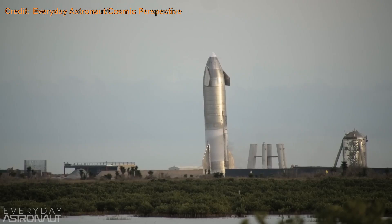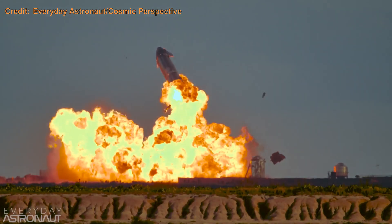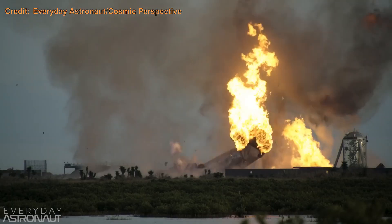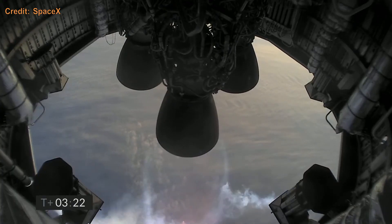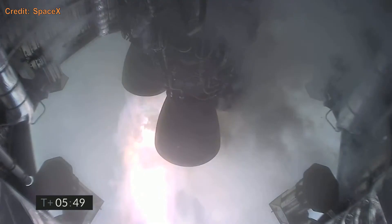This caused a methane leak, and just over 10 minutes later it exploded. SN11 lifted off on March 30th, in the fog, where we couldn't see anything — all we could watch was the onboard cameras, which often lost connection. On descent, just as the engines were lighting for the flip, an engine exploded and caused the destruction of SN11.